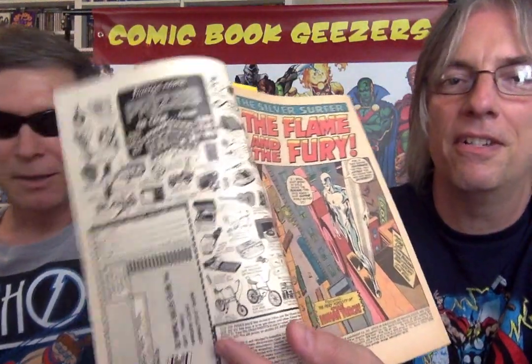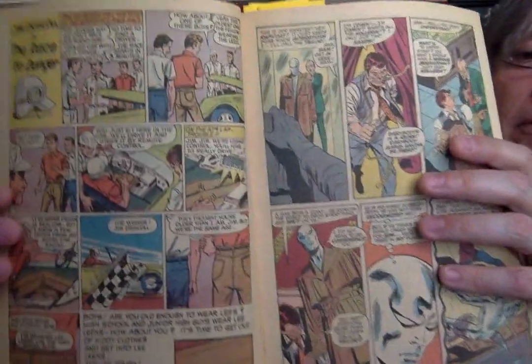Let's see what Bill has highlighted for us. Famous name prizes — all the tents and acoustic guitars and radios and all sorts of crap. Jim Driscoll in the race to danger. Lee Jeans. Show that one — and all sorts of shots of his butt. The Lee Jeans ad.